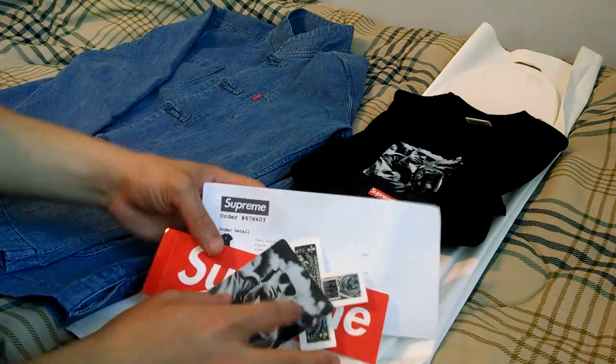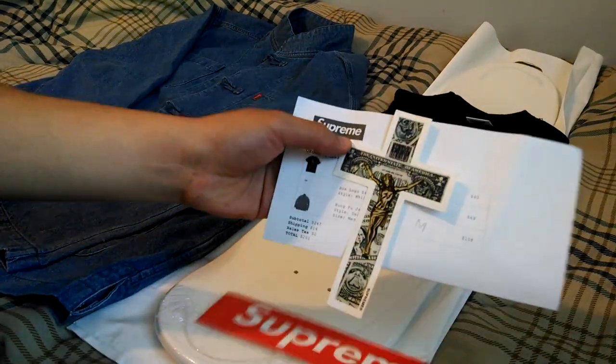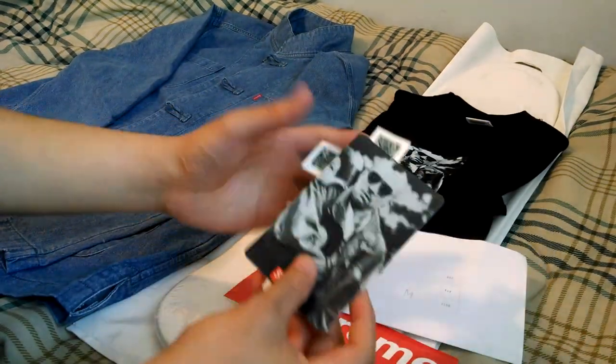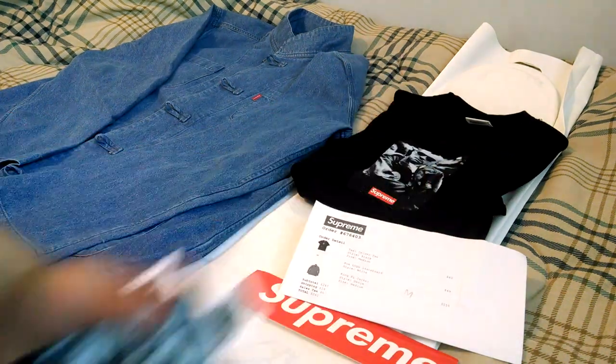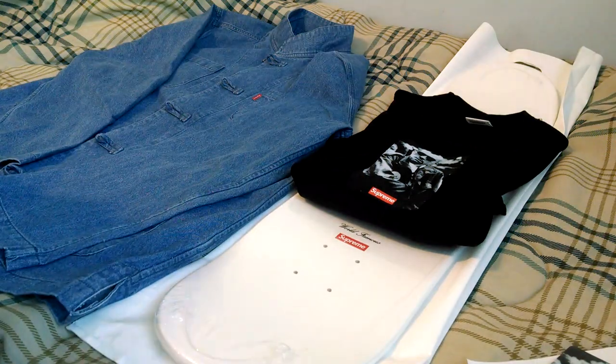So on to the details — invoice, Supreme red box logo, got the Dead Kennedy cross, as well as the taxi driver sticker. As you guys know, they released two t-shirts that originally released back in '94.